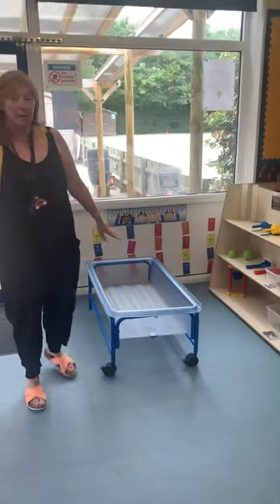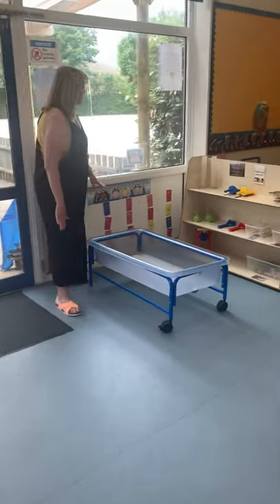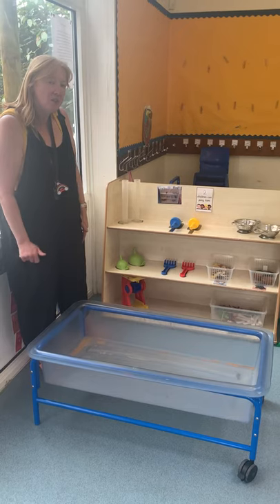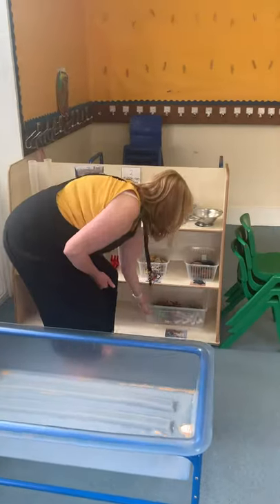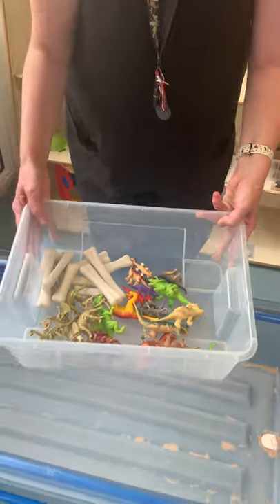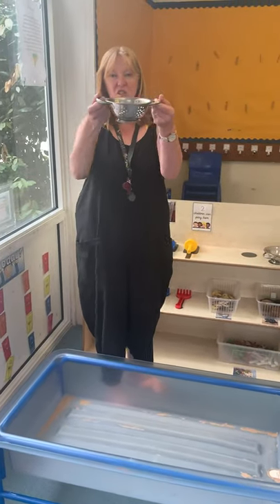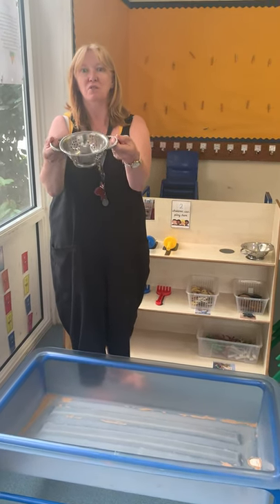This is our sand pit. We've got to get some brand new sand all ready for you in September — that's why there's no sand yet. But when you do come in, you'll have some lovely sand in it and you've got all of these lovely resources here. I bet you all love dinosaurs, don't you? I've got some dinosaur bones. You can use the dinosaurs and bones and bury them in the sand. And you've also got these lovely shakers so you can sieve your sand to find your dinosaur bones if you want to.